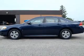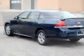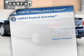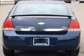Brake safely with the anti-lock braking system. Enjoy the flexibility of multi-zone temperature controls. An included Carfax vehicle history report allows you to purchase with confidence and the knowledge that your buy was a smart choice.